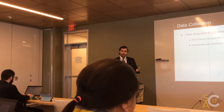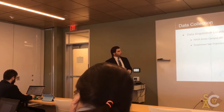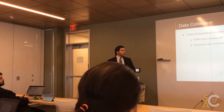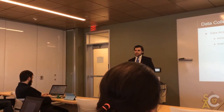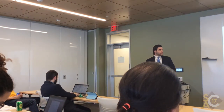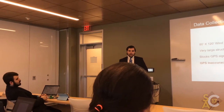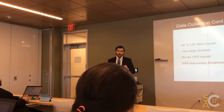The places we were taking data from included the NASA Ames campus in Moffett Valley in California, with various types of buildings around the campus. We also used downtown San Francisco's business district, with various building types and infrastructures. One of the main places was the 80-foot by 120-foot wind tunnel at NASA Ames, which is the largest wind tunnel in the world and a GPS accuracy challenge because of how high it is.